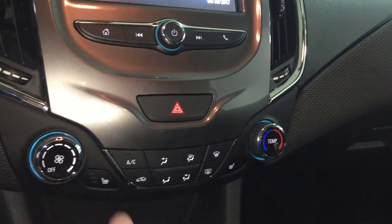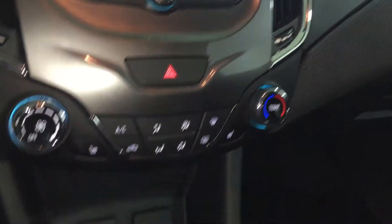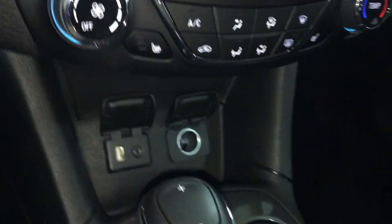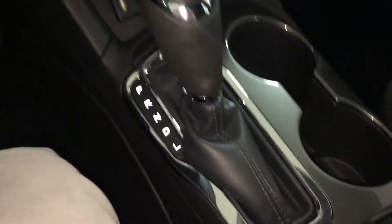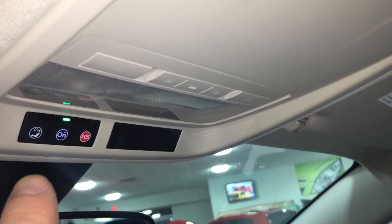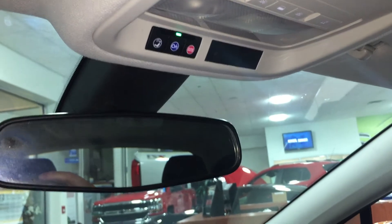Fan speed operation, temperature control, heated seats for the driver as well as the passenger. Look at this — you've got USB ports, auxiliary audio input, auxiliary power, cup holders, and traction and stability control. Lots of storage space in the armrest and in the glove box, passenger side door storage. Overhead, you get your lighting and OnStar buttons right there above the rear-view mirror.